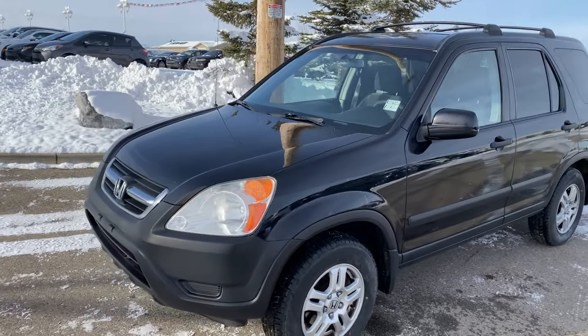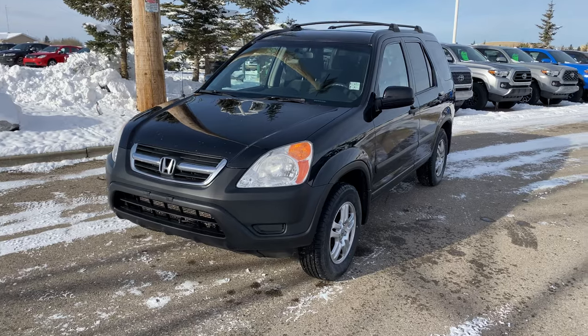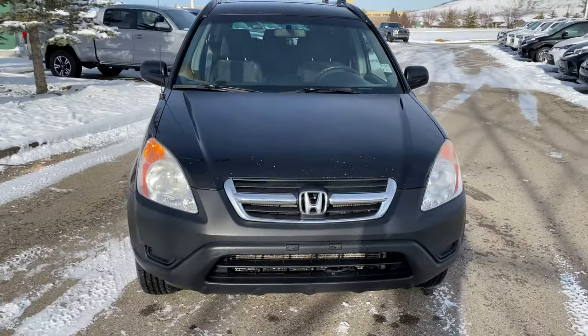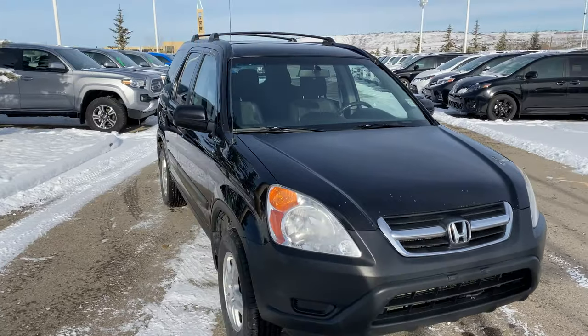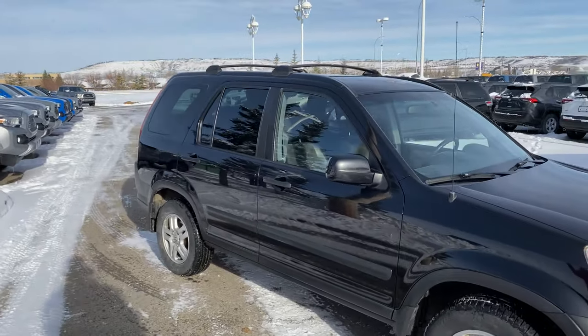no accidents, and overall this thing is in very good shape for the year and the kilometers on it. We've double-checked inside and out to make sure this thing is mechanically sound, and of course it's a Honda, so the thing is going to run forever. If you're looking for a vehicle with just the right price that's going to get you a lot of kilometers out of it, this is it.